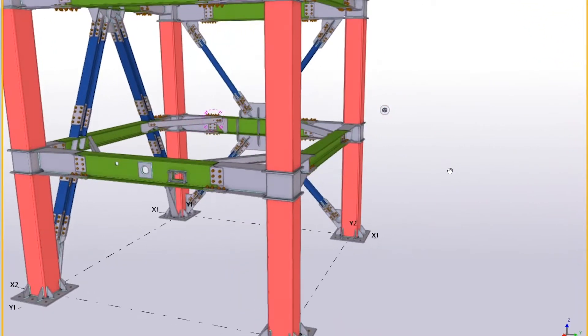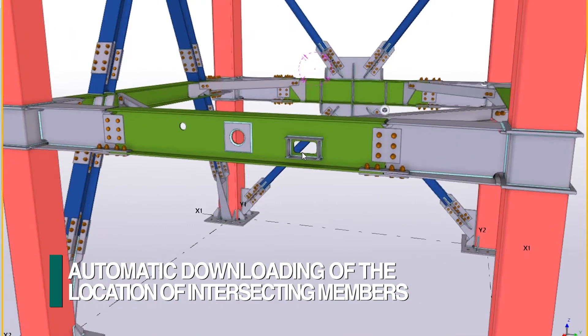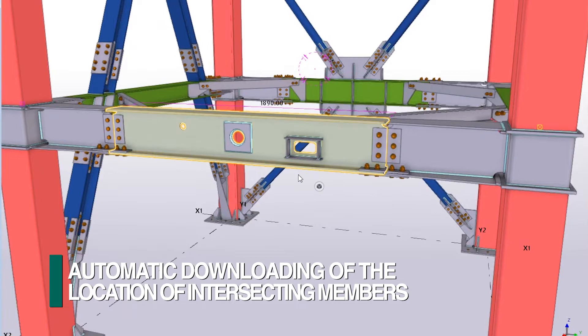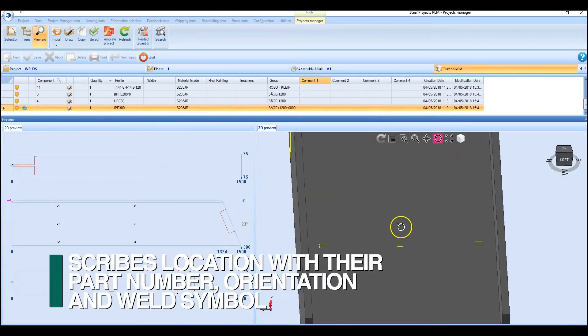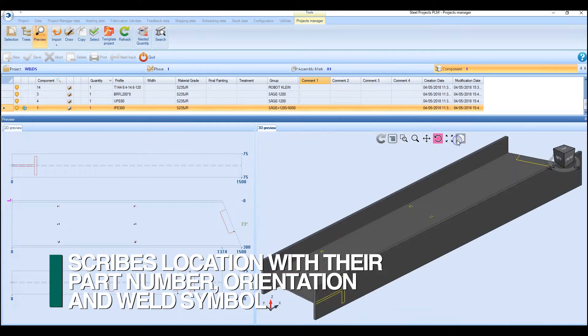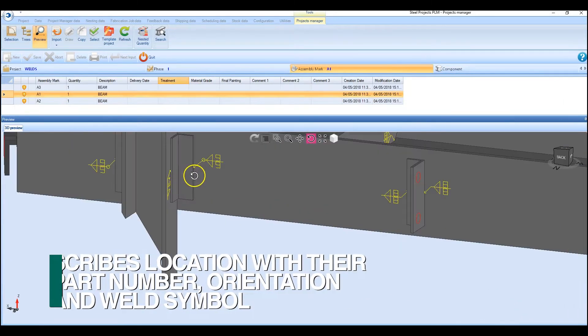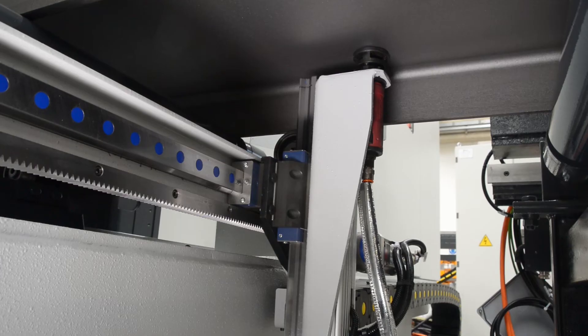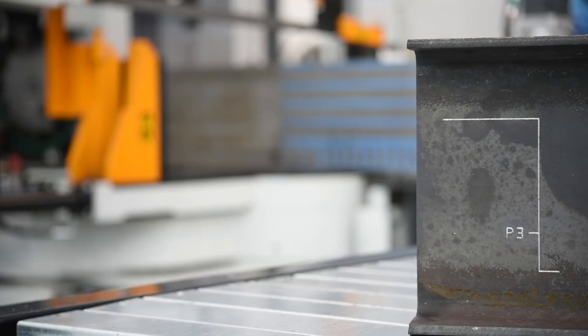FICHEP innovated and patented the capability to automatically import directly from the 3D model not just the holes but also all the relevant locations of the adjoining members. With this dimensional information, the Liberty scribes not just the location of intersecting members and their part number but also their orientation and the appropriate welding symbol. As an option, an underside scriber is provided on the Liberty so the bottom of the web can also be scribed when required.